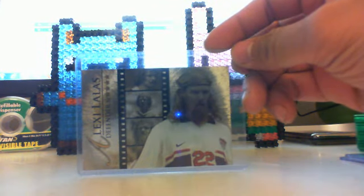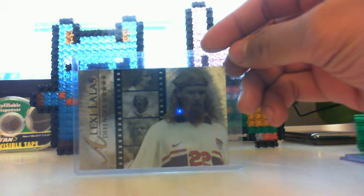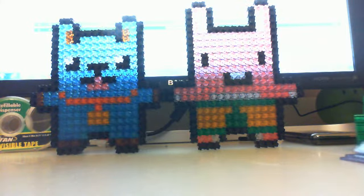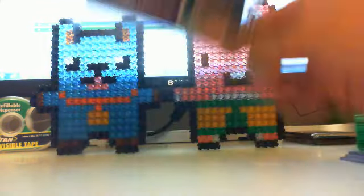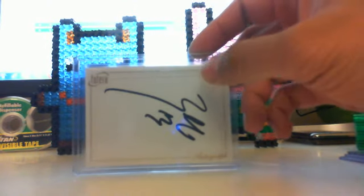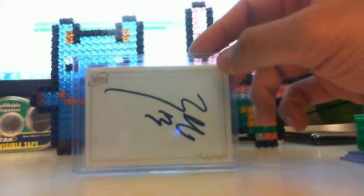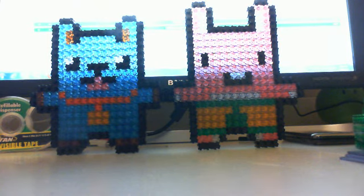Then the third player you guys probably know — Alexi Lalas, very very famous soccer player for the United States of America. And then another autograph: this one is Michael Ballack for Germany, a pretty famous player from Bayern Munich and Chelsea.